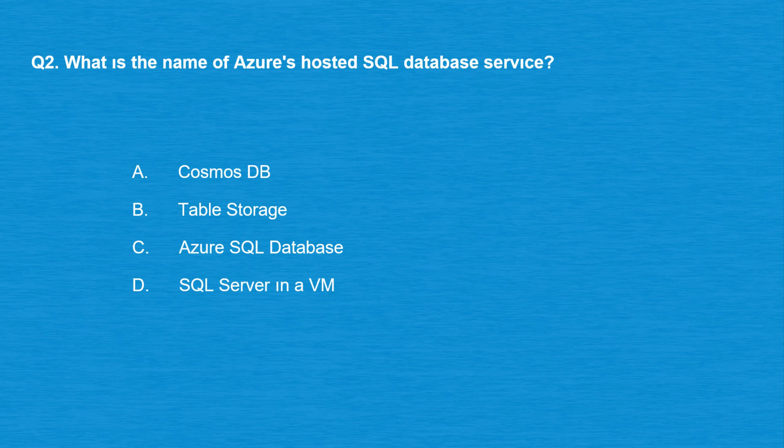Question number two: what is the name of Azure's hosted SQL Database service? Option A: Cosmos DB. Option B: Table Storage. Option C: Azure SQL Database. Option D: SQL Server in a VM.